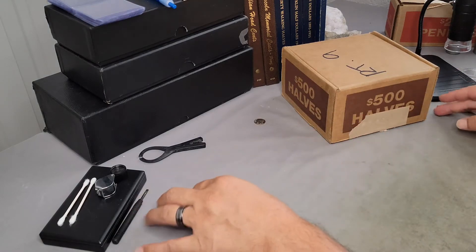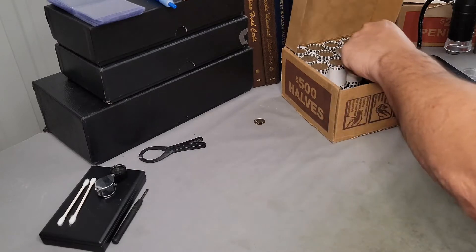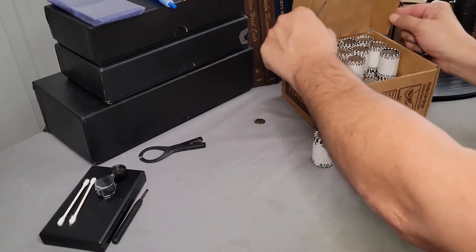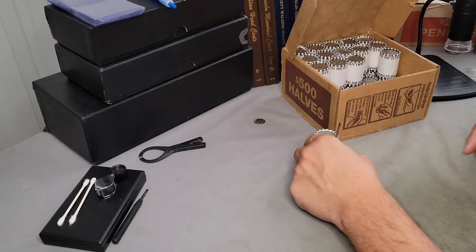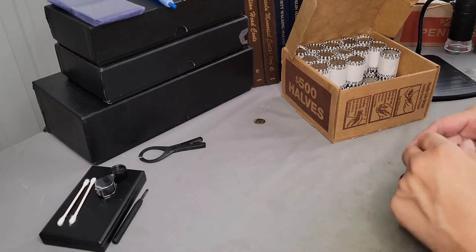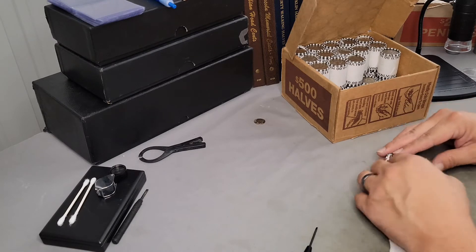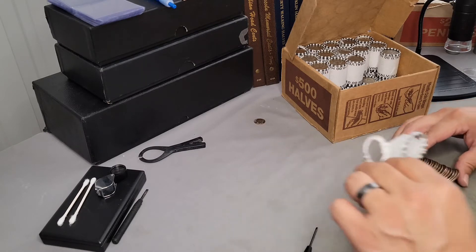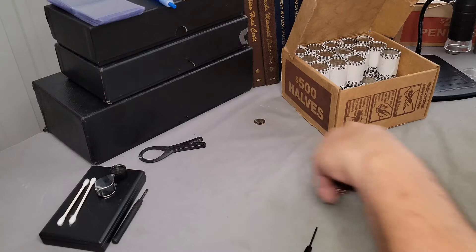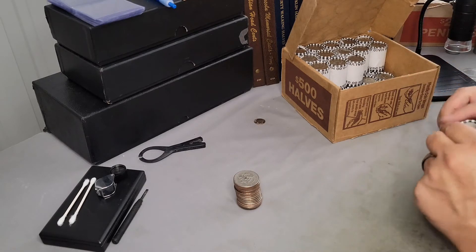Let's jump right in and see what we can find today — lots of varieties to look for while also looking for silver. Let's look at both ends of this roll. Doesn't look like there's silver there. We did find one variety in the first 10 rolls — one minor 1971 Denver double die obverse.